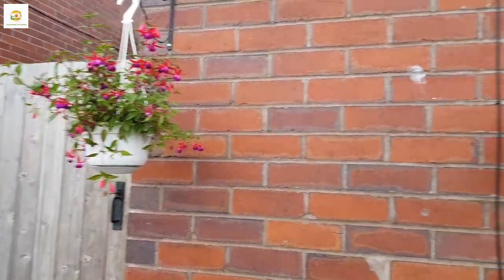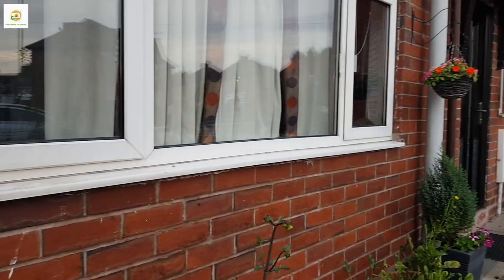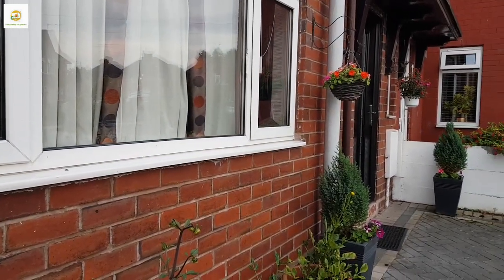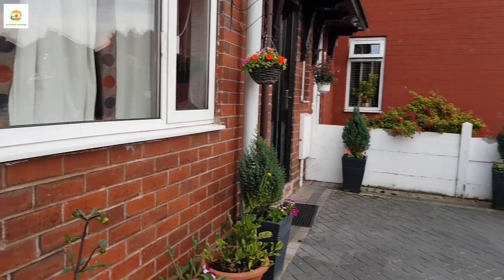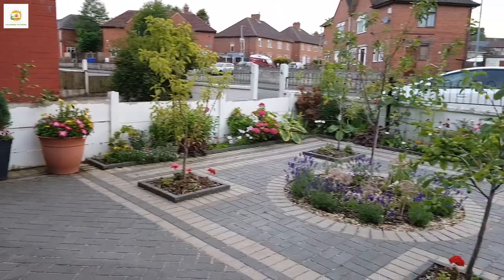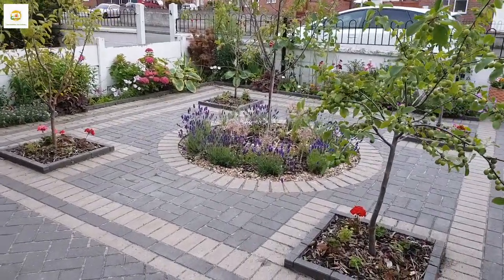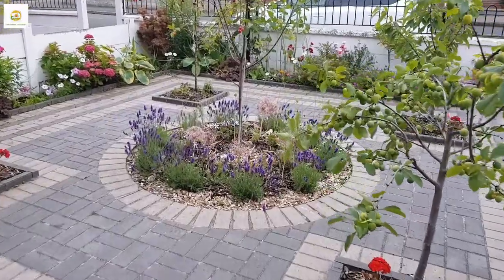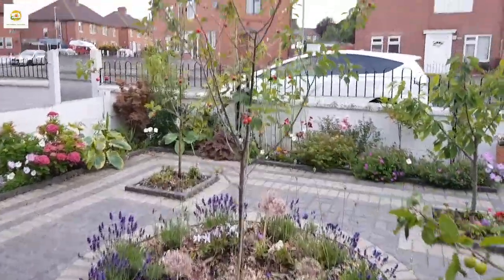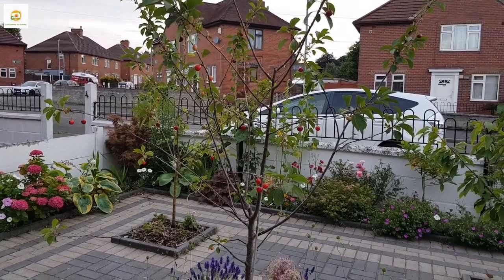Here are my hanging baskets with fuchsia and impatiens and they are looking good. I really like hanging baskets, especially uniform ones where I plant only one type of plant. This is the overview of my garden — I'm absolutely loving it. I started it from scratch and designed it myself. I wanted it to be a mini orchard plus flower garden and most of the plants are perennial so there is less and less work every year.